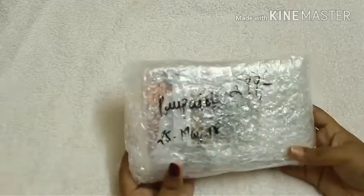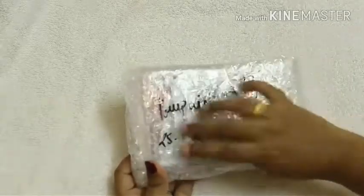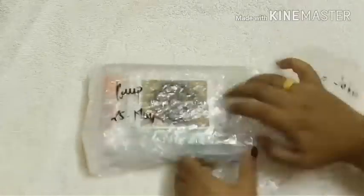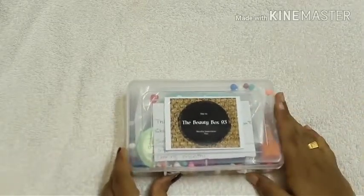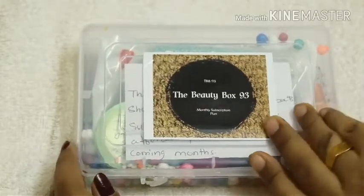Now let's open and see the items. Here I have a neatly bubble-wrapped box with the price and the date I ordered written on it. Let me remove the bubble wrap. Here we have the plastic box written 'TBB 93 — The Beauty Box 93 Monthly Subscription Plan.'